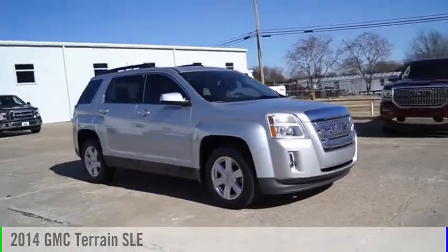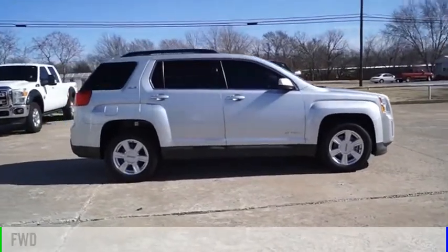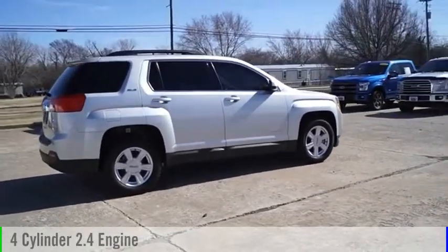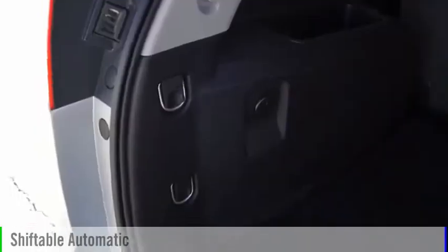Stop by and take a look at the 2014 Terrain. This vehicle is powered by a front-wheel drive, four-cylinder, 2.4-liter engine, and comes with an automatic transmission.